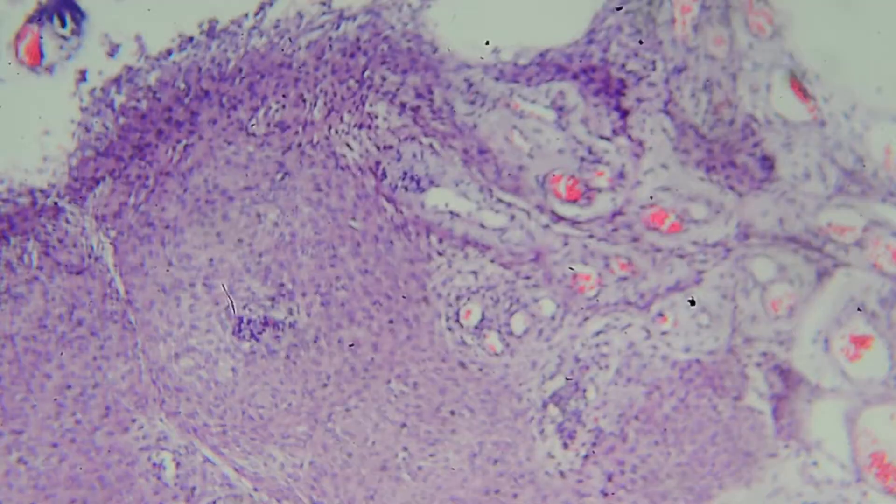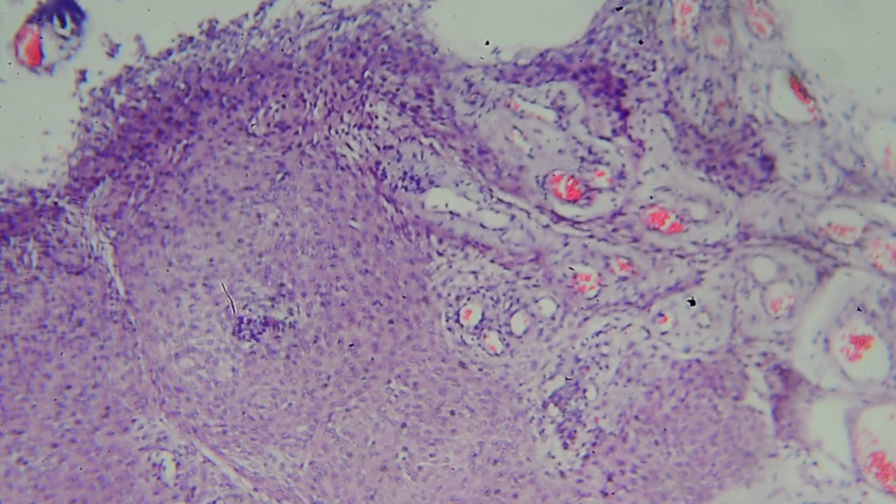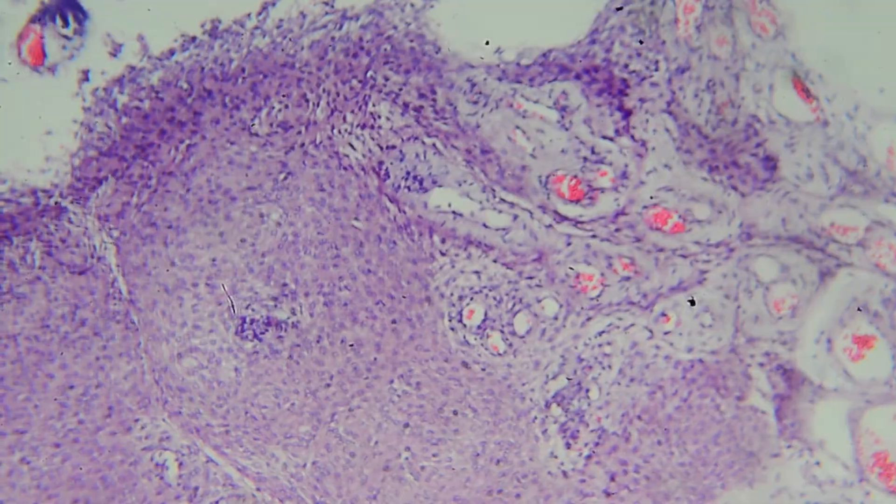If the meningioma is invading the brain, the WHO grading doesn't change — grading is based on histologic appearance, and it's almost always grade 1. Even with invasion into brain or bone, it can still be resected and cured. But if you don't resect all of it and some remains in the brain, it will regrow and you have to go in again. Still, overall it's benign — that's why it's WHO grade 1, and it carries a good prognosis.